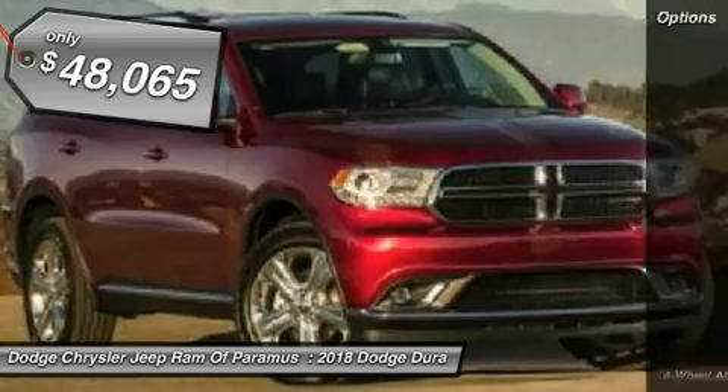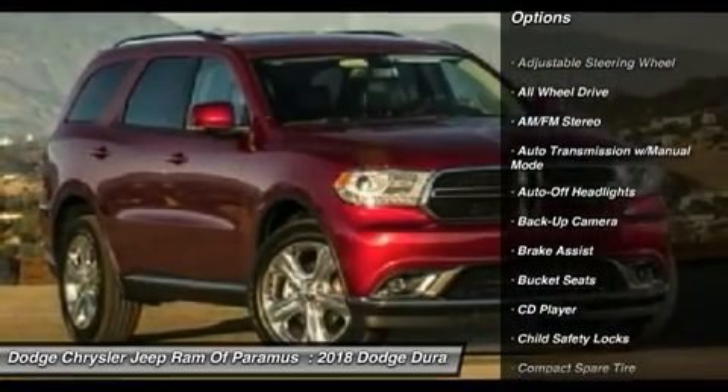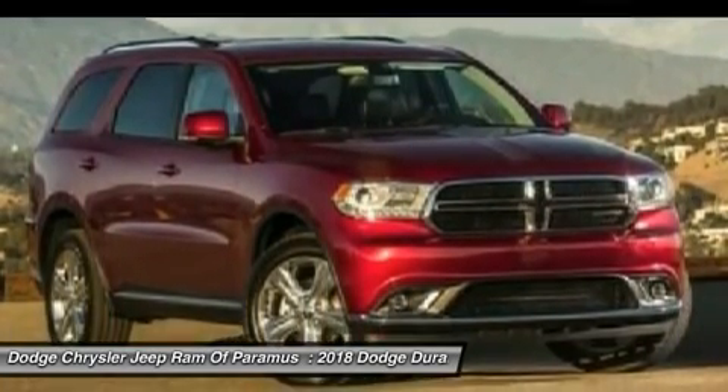Here are some of this vehicle's great options: all-wheel drive, keyless entry, backup camera, power lift gate, power passenger seat, leather-wrapped steering wheel, adjustable steering wheel, driver airbag, driver lumbar, cruise control.